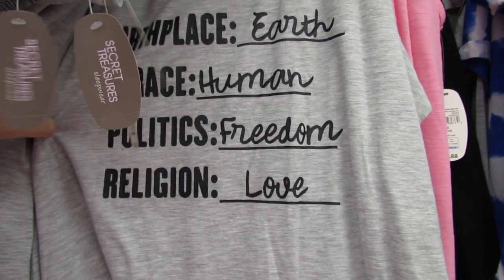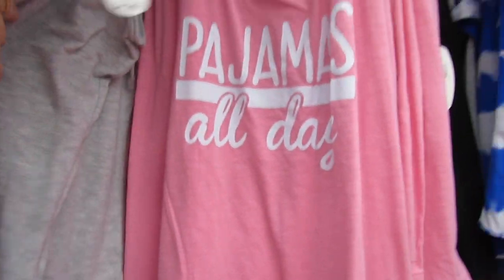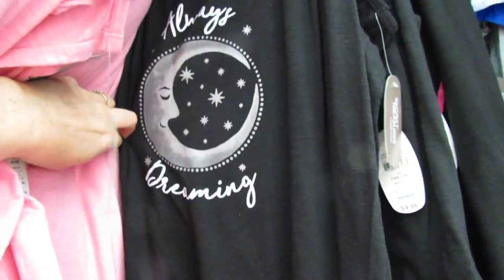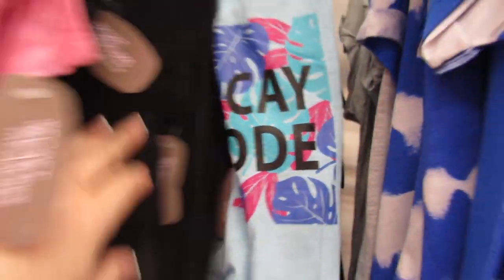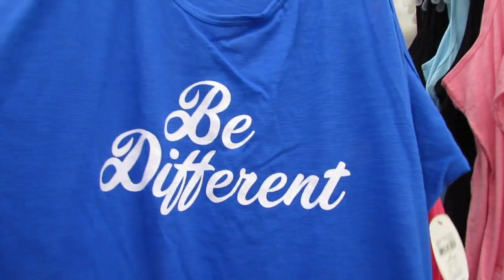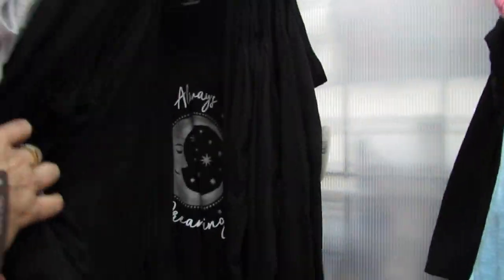'Birthplace Earth, Race Human, Politics Freedom, Religion Love' - that's also a sleep top again for $4.88. And then we have 'Pajamas All Day' - love that. 'Always Dreaming' again for $4.88. We have 'Sun Kissed,' and then some blue ones that say 'Vacay Mode' - also $4.88. This one in 3X says 'Be Different.' We have 'Stay Fresh' - sticking with the $4.88 price range here.